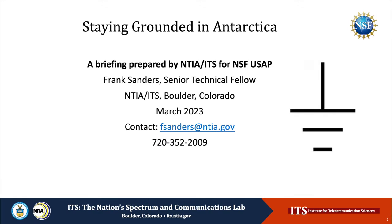Welcome to Staying Grounded in Antarctica, a briefing prepared by the National Telecommunications and Information Administration Institute for Telecommunications Laboratory in Boulder, Colorado, for the National Science Foundation U.S. Antarctic Program. I'm Frank Sanders, Senior Technical Fellow at the Boulder Laboratory.